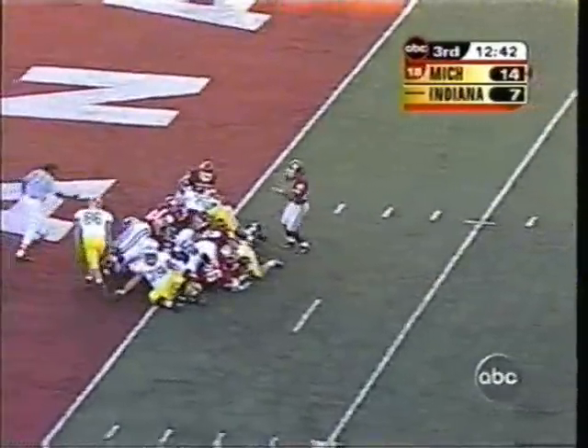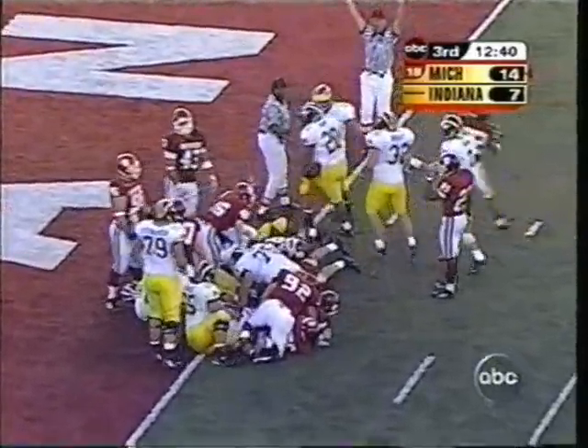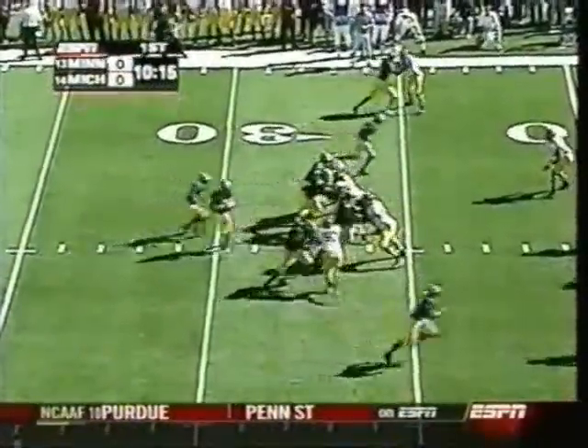Fourth down and goal. Can they get in? Hart will sidestep — and still no signal. Oh, now touchdown Michigan. Hart able to roll off the blockers. And Edwards is out of the ball game right now.